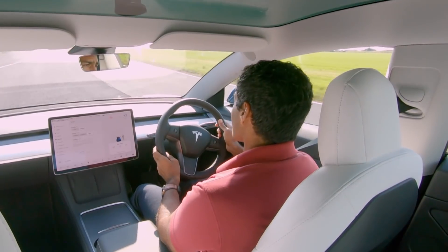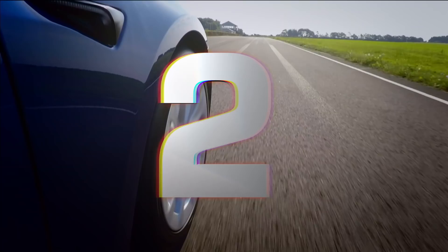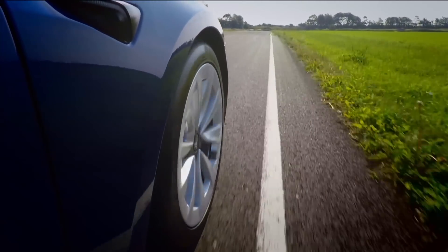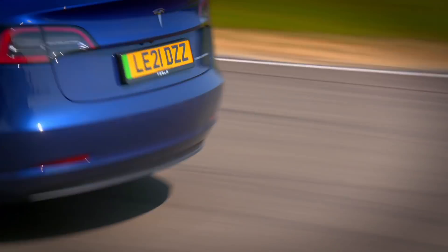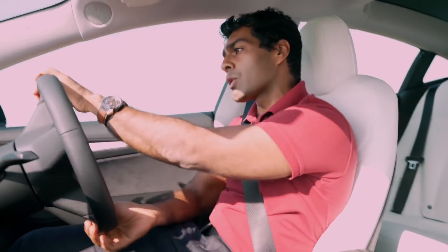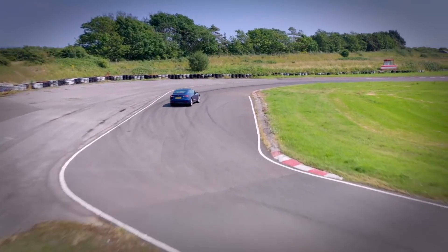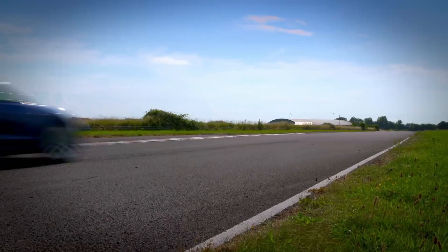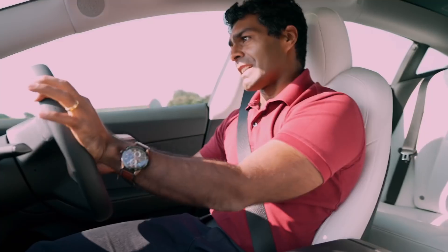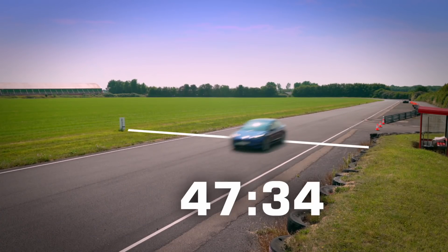It doesn't quite stop as well as I would like, but great punch out of that final corner. At the bus stop — brake, stop, stop — the front end is super positive. In these slow-speed corners, changing direction is actually very good. It steps out of line just a little bit, but it's nice to drive. The Tesla completes the lap in 47.34 seconds.